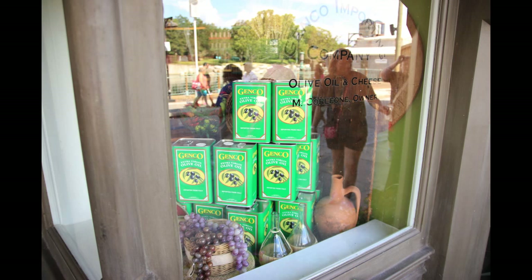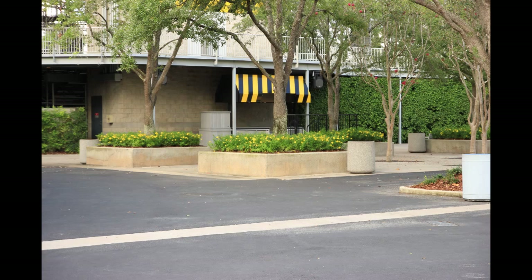Outside of the store, they didn't theme the windows to the store itself. They kept the facade, likely to maintain the whole theme of the functioning movie studio. It's still themed to olives and cheeses.